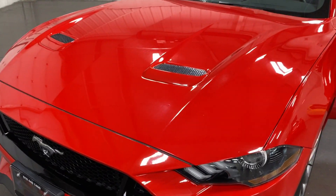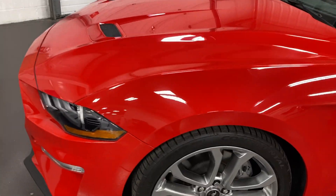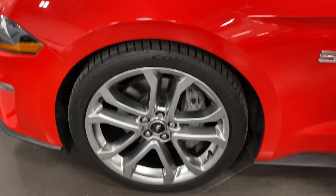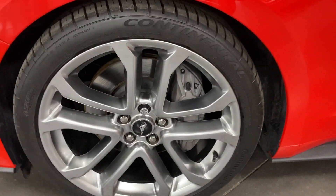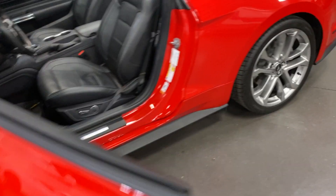We'll make them look the best we can, but they're always going to be there — it's something you're going to get going down the road, but we do want to point them out for you. Here's your front wheel — nice Continental tires on there — and same thing back here.